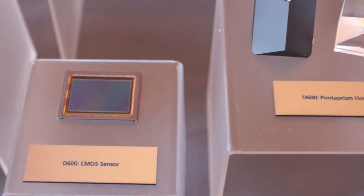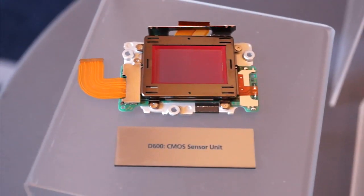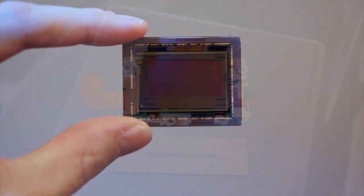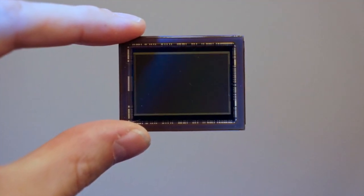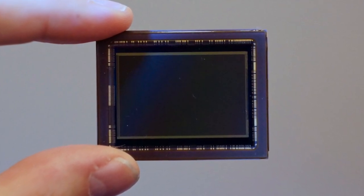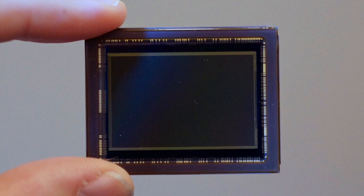The viewfinder covers nearly 100% of the image captured by the new 24.3 megapixel CMOS sensor, shown here in its mount and held by hand. Like other Nikons, the sensor can capture in full FX format or crop DX format depending on the lens in use, but it's still able to capture full HD video in either format mode.